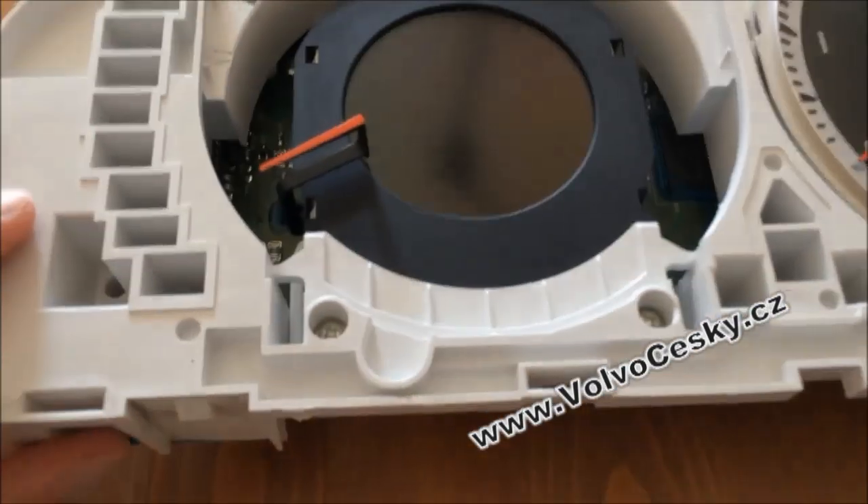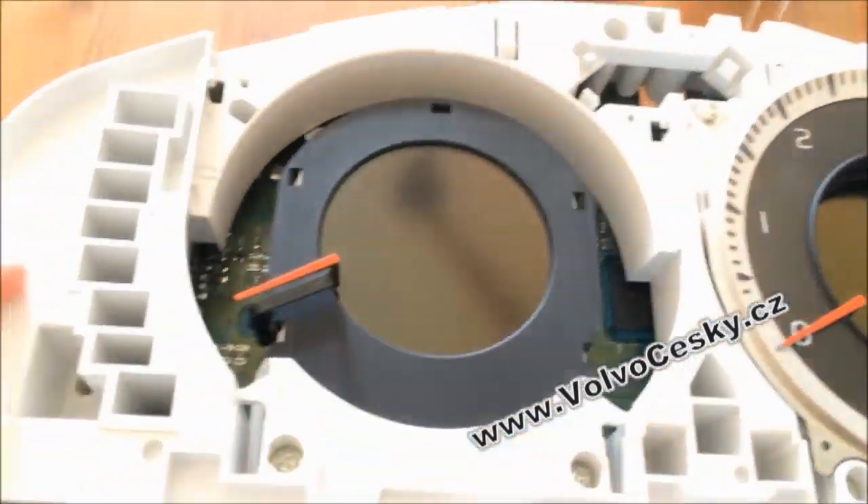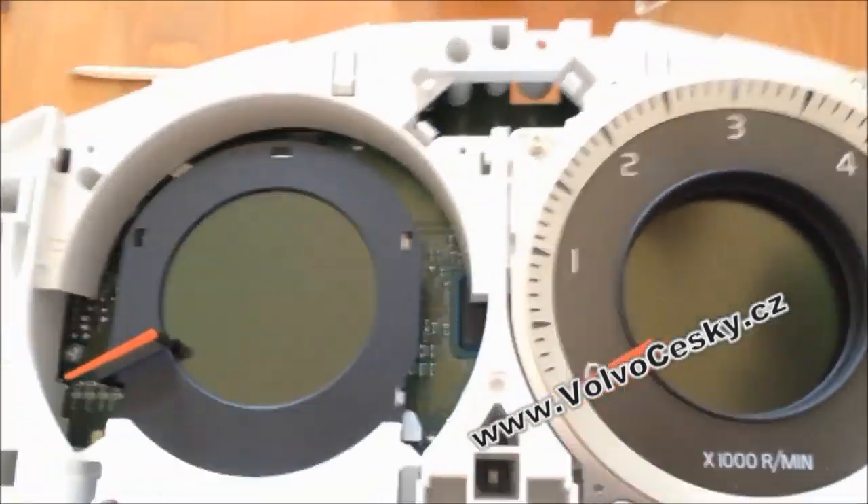The graphics on the LCD in the video are not real either. I have never seen in my life the current speed displayed on the LCD on a Volvo, and of course the font is also not real.